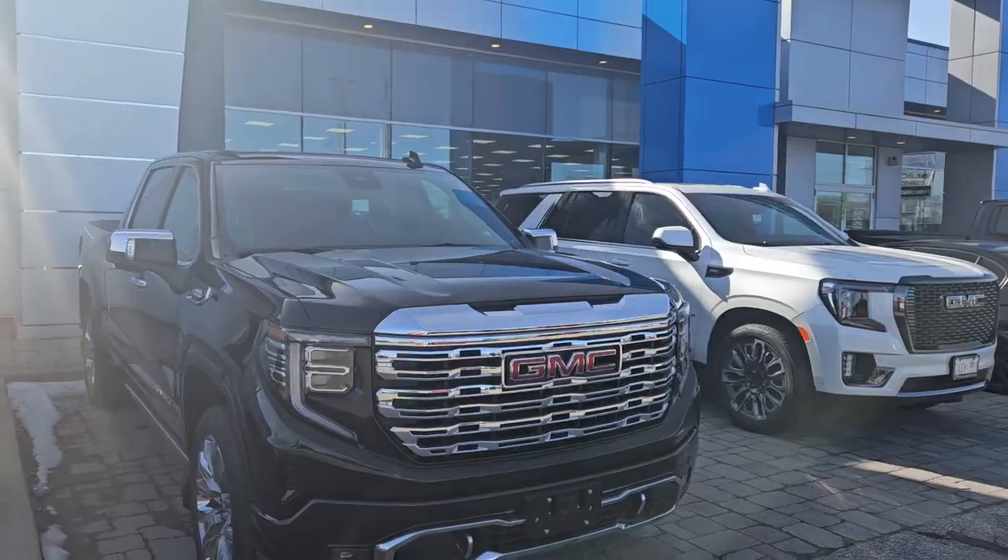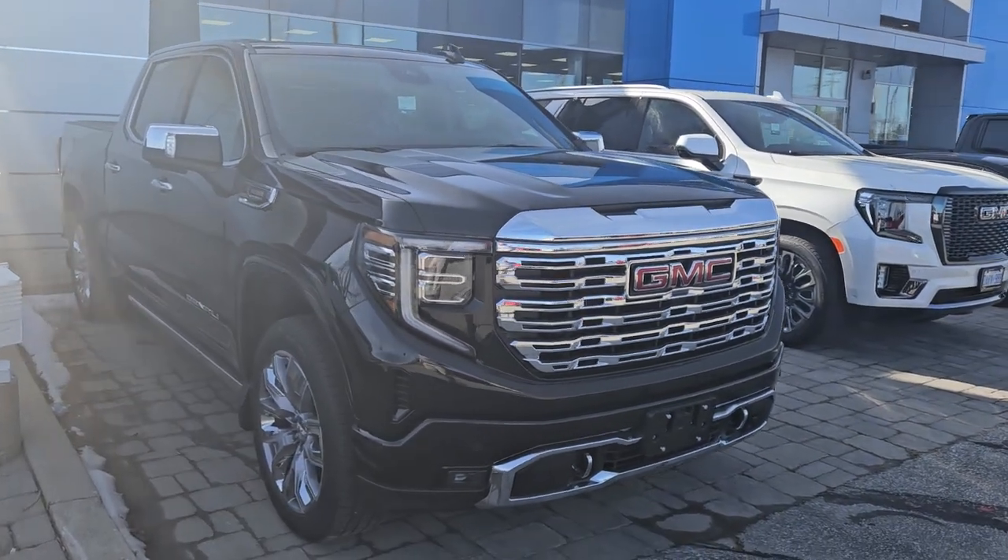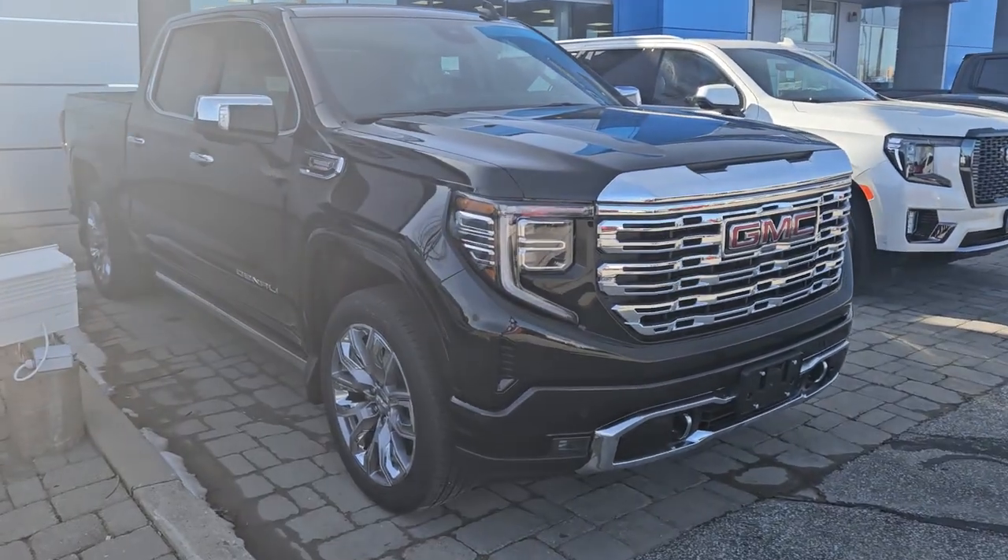Hey Frankie, Matt Stone here, Paul Sadlin Motors. I have this truck to show you. I know you keep threatening it to be your forever truck, but here's a new Denali with every single option. So there it is, all new 2024 GMC Denali.